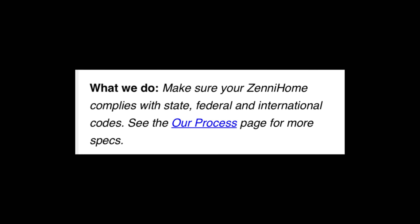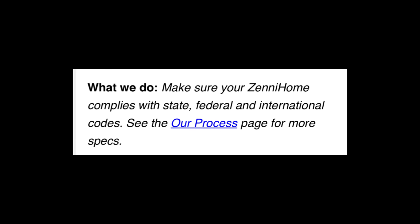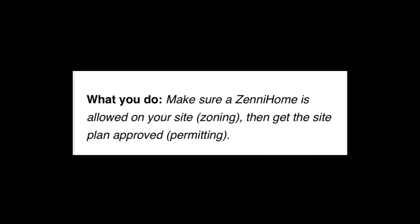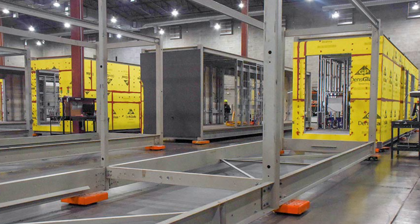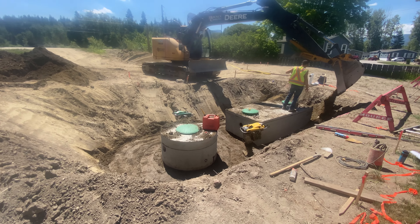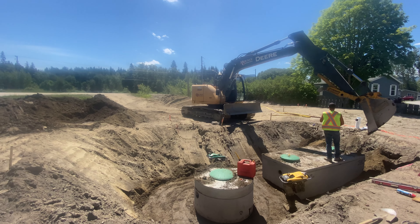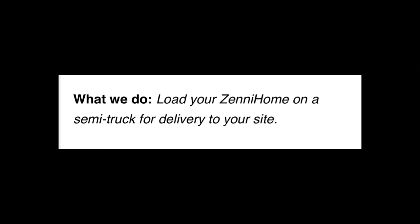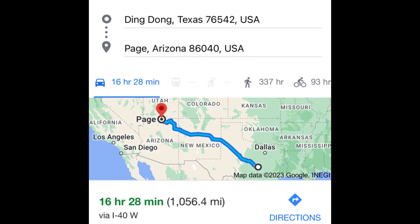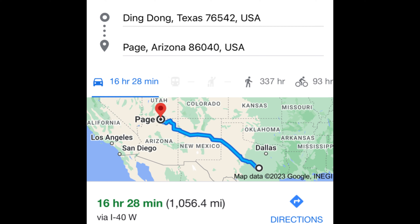Zenihome makes sure the home complies with state, federal, and international codes, while buyers are responsible for making sure a Zenihome is allowed on their site and for permitting. They precision-build the home, while buyers prepare the site — budgeting $25,000 to $50,000 for site prep, though that will change from place to place. They load it on a truck and deliver it to the site, while buyers hire a licensed crew and crane to install it. Delivery is estimated at $4 per mile for the Denison and $8 per mile for the Citizen.